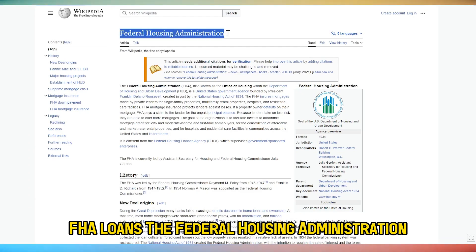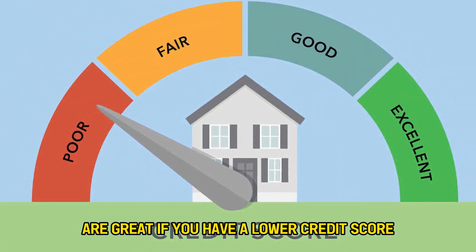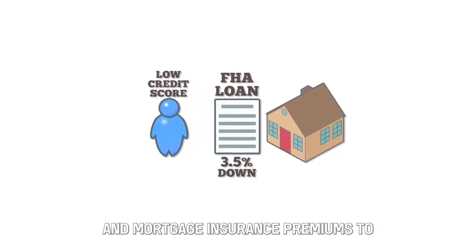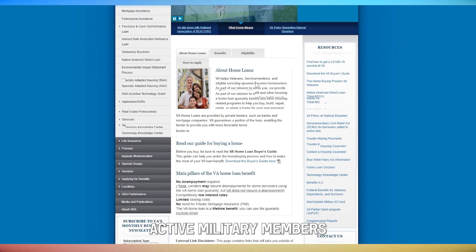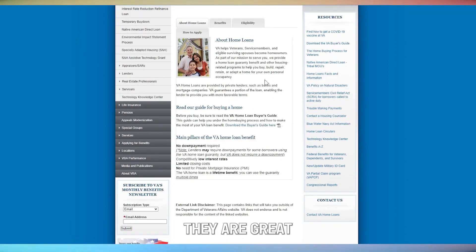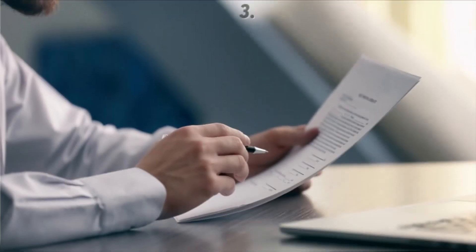The USDA loan requires no down payment and has low interest rates, making them the best option if you live in an eligible location. FHA loans from the Federal Housing Administration are great if you have a lower credit score and less income, but require a 3.5% down payment and mortgage insurance premiums to offset the involved risk. VA loans are available for veterans, active military members, and eligible surviving spouses, and they don't require a specific credit score, down payment, or mortgage insurance cost.